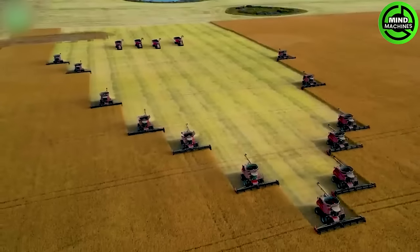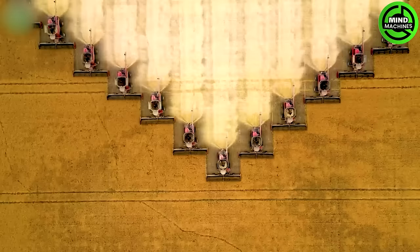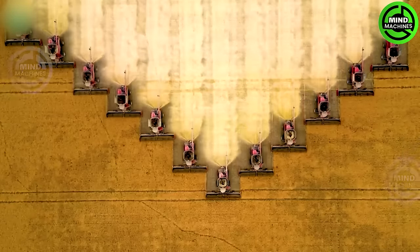These machines are creating a truly magnificent picture. I've never seen a more beautiful painting like this one.